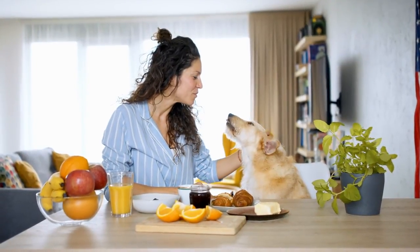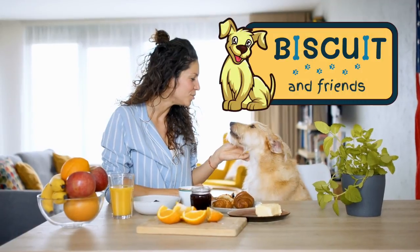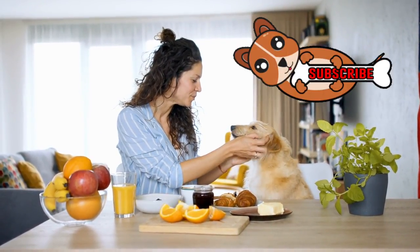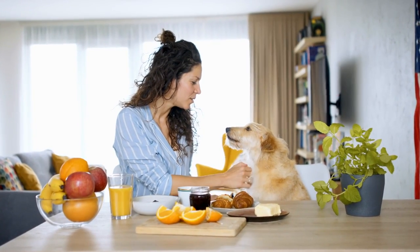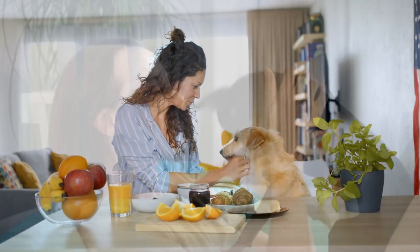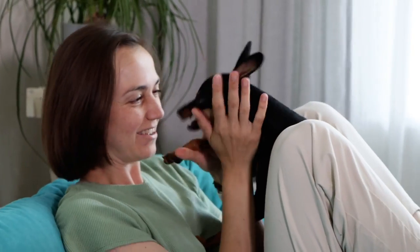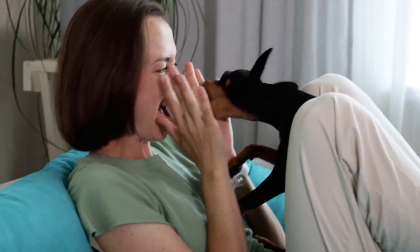Welcome back to another fun and informative video from Biscuit and Friends. If you're new to the channel, make sure to click subscribe, say hello in the comments, and become a part of our dog-loving family. In today's video, we're going to discuss our top 10 dog breeds to consider if you live in an apartment. We have some surprising options on this list so be sure to watch until the end.